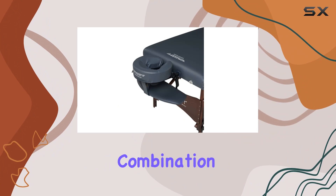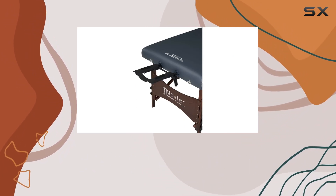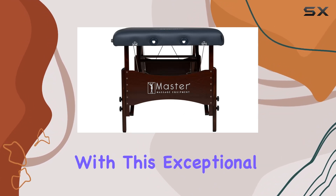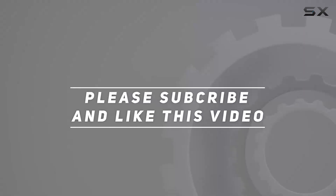Its combination of comfort, durability, and style make it a must-have addition to any household. Say goodbye to stress and hello to bliss with this exceptional massage table package. Check out the video description for the updated price, and thank you for watching this video.